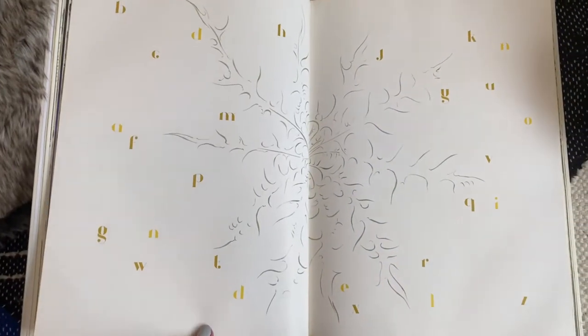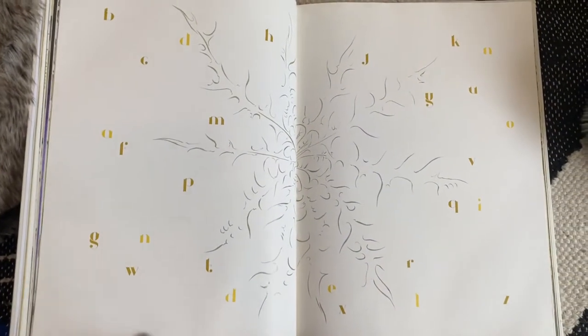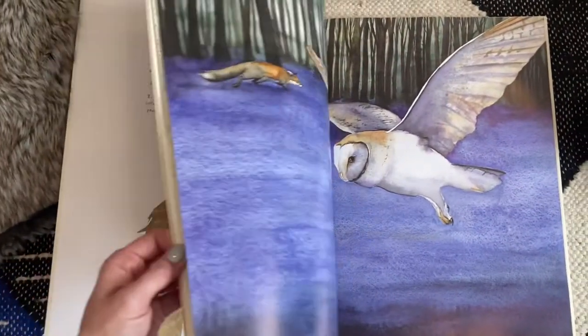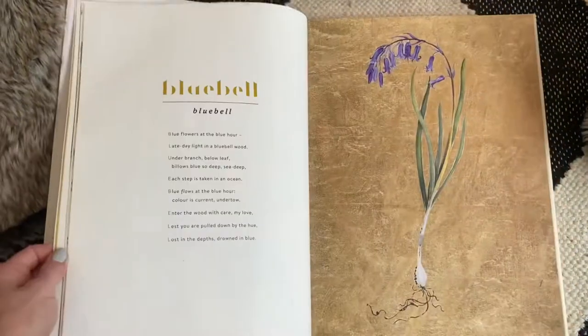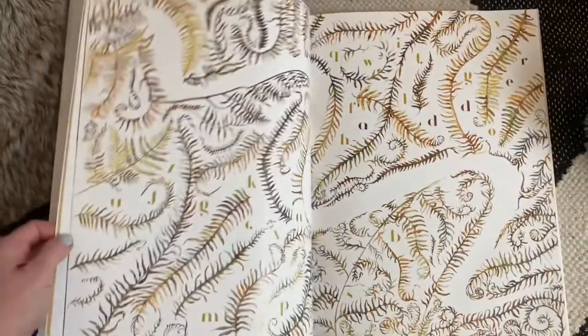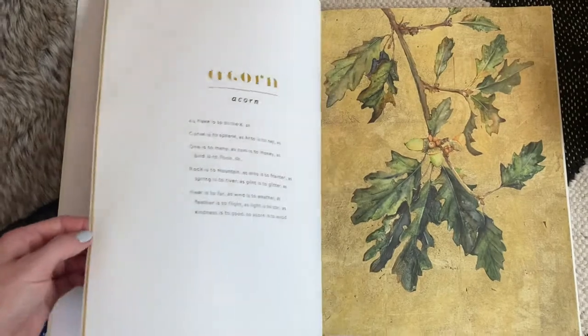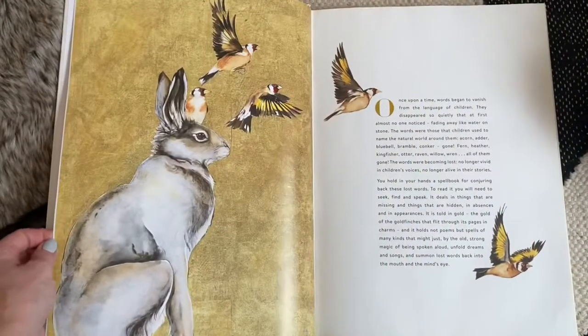For my five-year-old who isn't quite reading yet and is just learning some sight words, she can have fun looking at the letters and illustrations as she gets comfortable with books and reading. I would sit here and read this whole book by myself and fully enjoy it — that's usually a good indication that it's a great book.